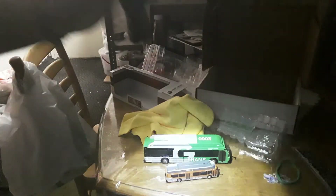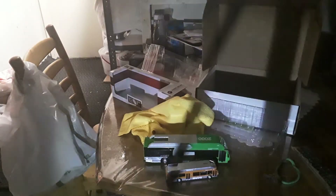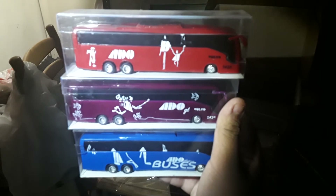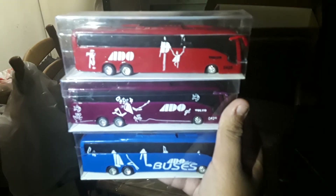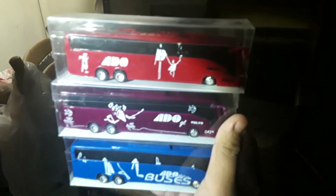Look how big this thing is — holy crap. These three are my international buses, from Mexico City. The first one is a regular coach, the second one is a business coach, and the third one is a first class coach. I did ride all three of them. The only thing I'm missing is the airport one.